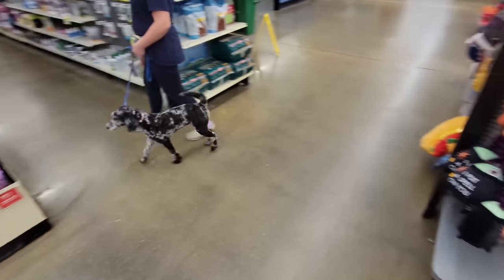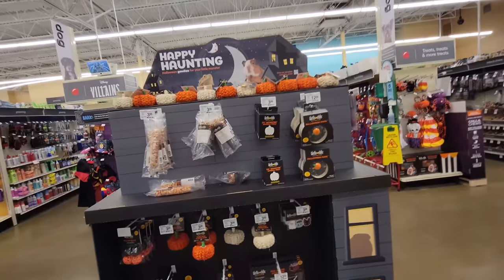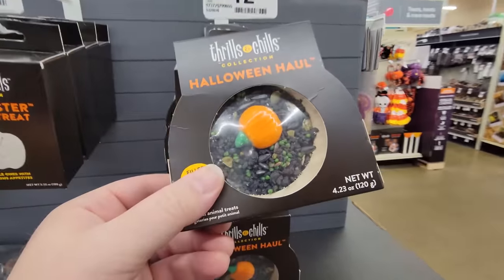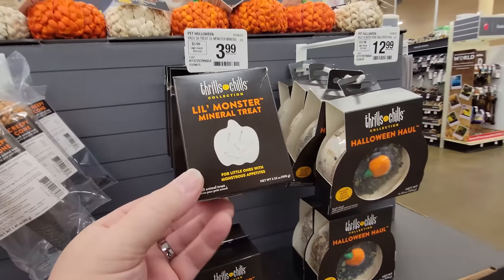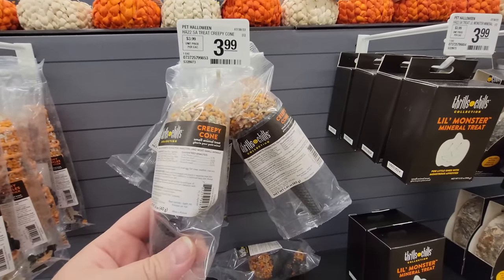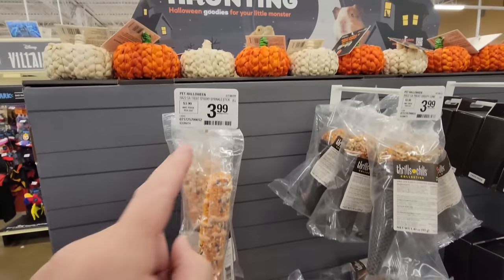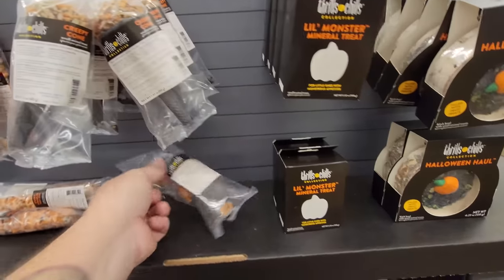Here comes another pupster — look at that little pupster, he's so cute! Let's look at these — what are these? Fruit treats? 'Little Monster Mineral Treat for little ones with monstrous appetites.' 'Creepy Cone' for rabbits, guinea pigs, hamsters, and most small animals. And these are 'Spooky Sprinkle Sticks' — I want a spooky sprinkle stick!